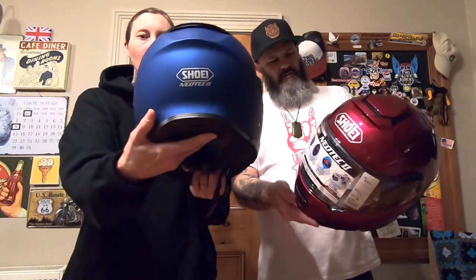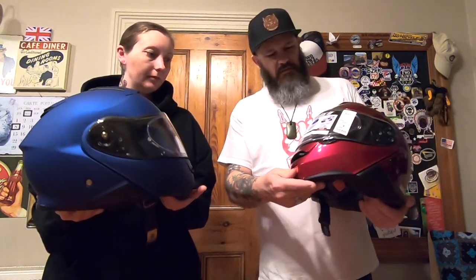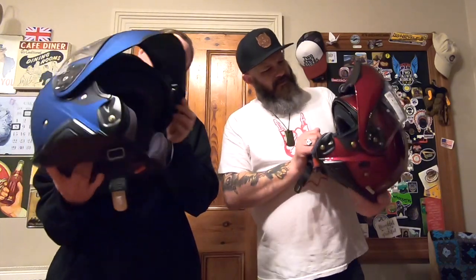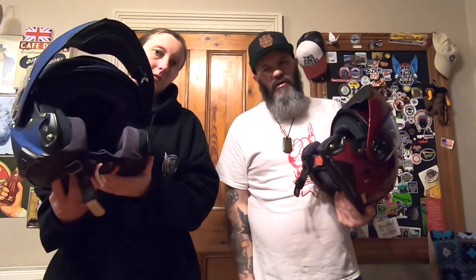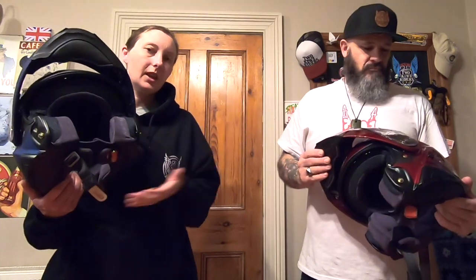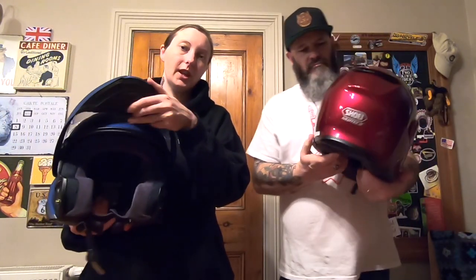So that is the wine red gloss, and this is the matte blue — both Neotec 2. My initial thought: just beautiful helmets. And they're modular — that front lifts up, which is going to be great so we don't have to rip our helmets off every time we want to talk clearly to one another. That was one of the prerequisites when Mr KiwiRider went into the shop — he wanted a modular helmet, a good quality one.